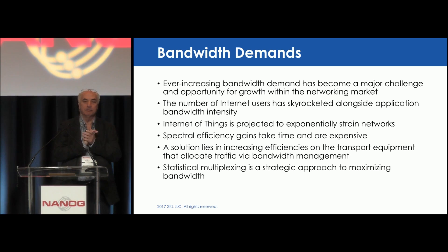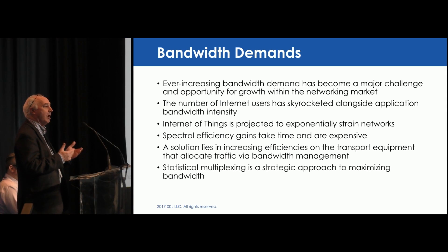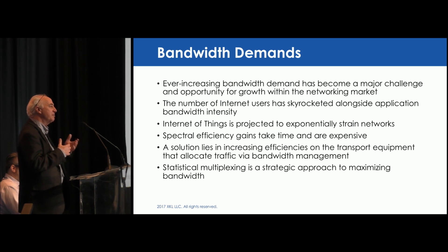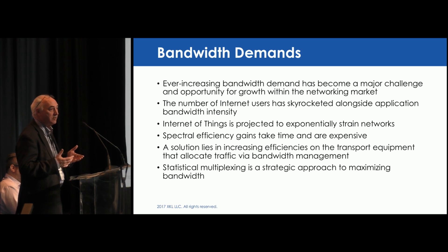The gains today are being made by increasing spectral efficiency through modulation schemes — DPQPSK, QAM-8, QAM-16, QAM-32. All those add spectral efficiency and the ability to increase your bandwidth by up to tenfold. However, within that spectral efficiency, in some cases depending on the protocol, you're still at 50% of your transport rate. We feel it's possible to provide statistical multiplexing in the optical plane at layer one and do bandwidth management without dropping packets, increasing spectral efficiency by 100% without relying solely on modulation schemes, which we also incorporate into our product set.